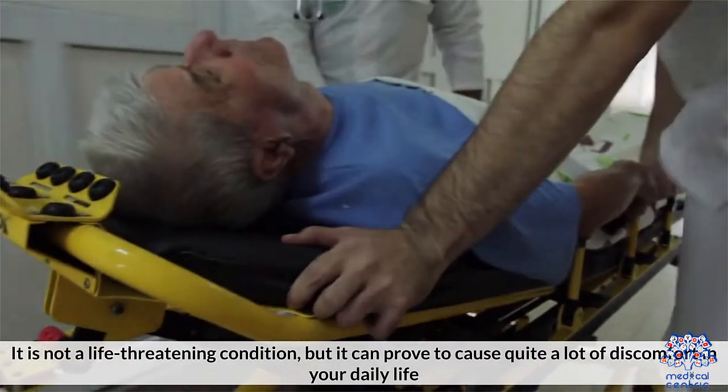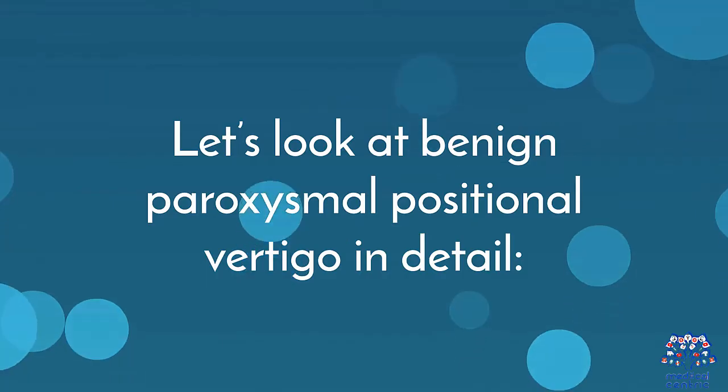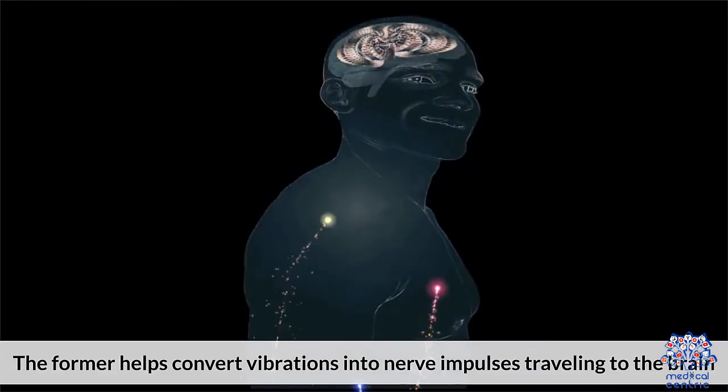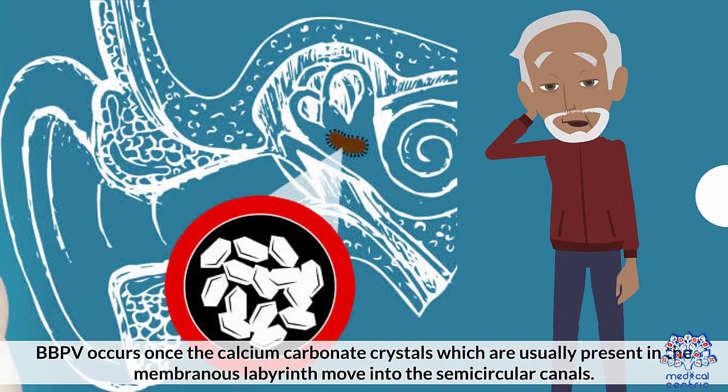It is not a life-threatening condition, but it can cause quite a lot of discomfort in your daily life. The inner ear is made up of the cochlea and the vestibular system. The cochlea helps convert vibrations into nerve impulses traveling to the brain. The vestibular system is made of a labyrinth of membranes, bones, and semicircular canals, responsible for keeping the body's balance and coordination intact.